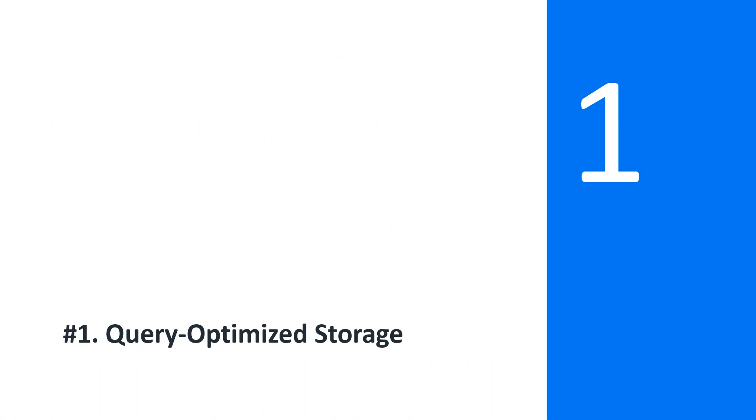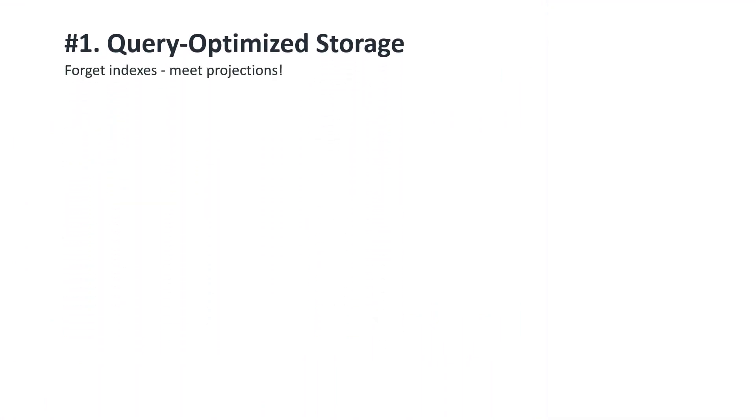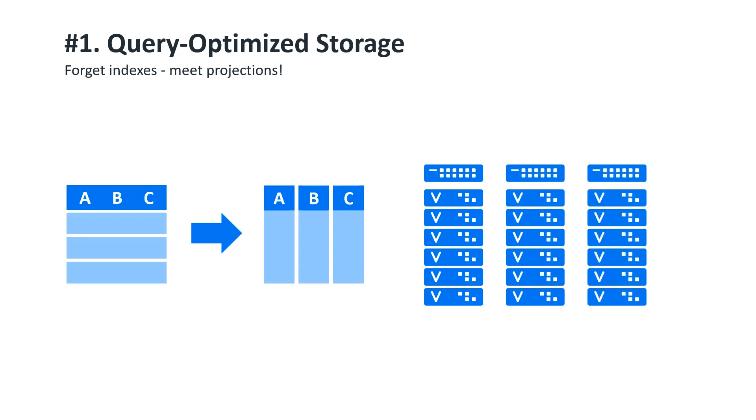Number one: Query Optimized Storage. Columnar storage architecture lies at the heart of Vertica. In fact, Vertica was the first database — back when it was presented as an academic paper and called C-Store — that combined columnar storage and massively parallel processing. This was the foundation, introduced in 2005, six years before Hadoop was a thing, that all of our functionality has been built upon since then.